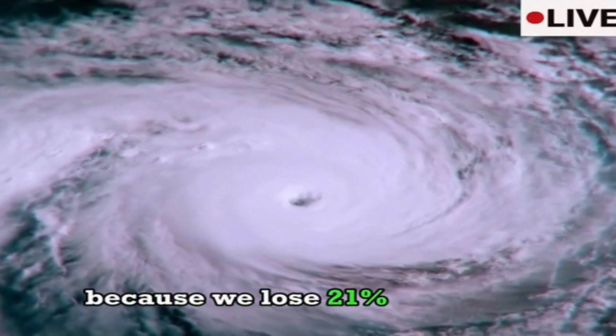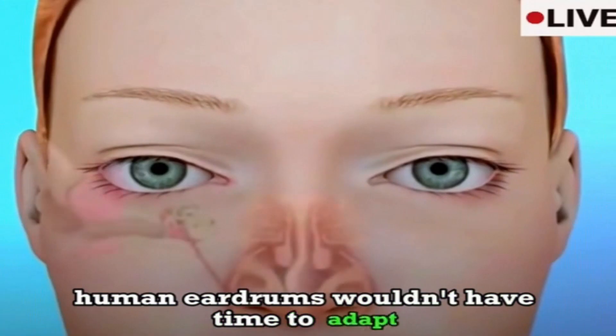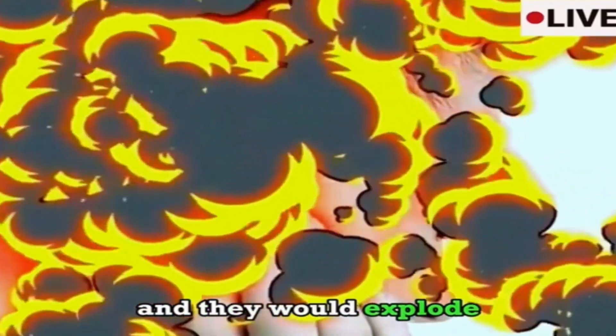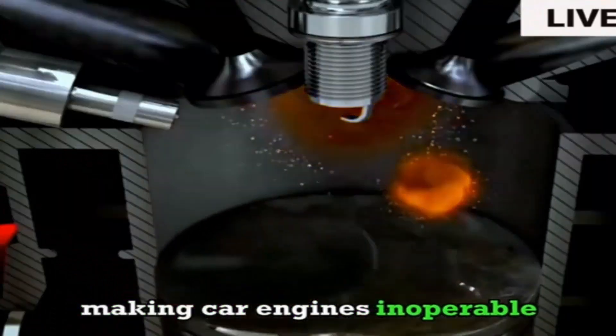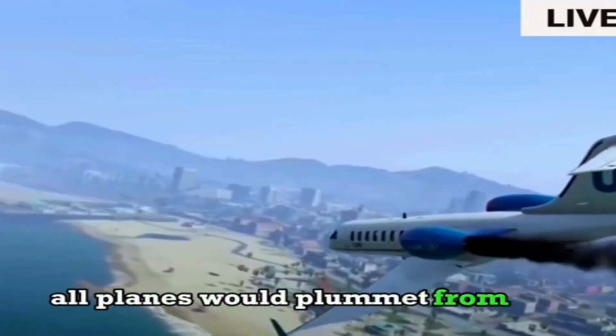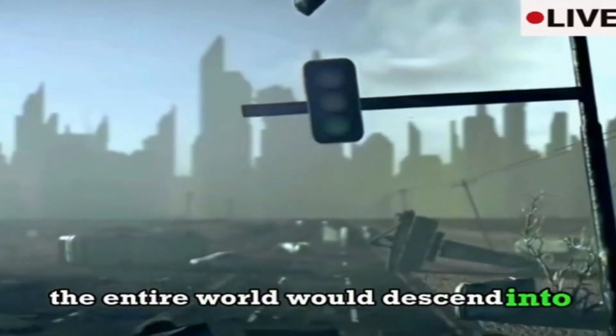After three seconds, Earth's atmospheric pressure would dramatically change because we lose 21% of the air pressure. Human eardrums wouldn't have time to adapt and they would explode, causing deafness — even if someone were to shout at you, you wouldn't hear a thing. After four seconds, fires would cease to exist, making car engines inoperable. All planes would plummet from the sky and all cars would come to a halt. The entire world would descend into chaos.